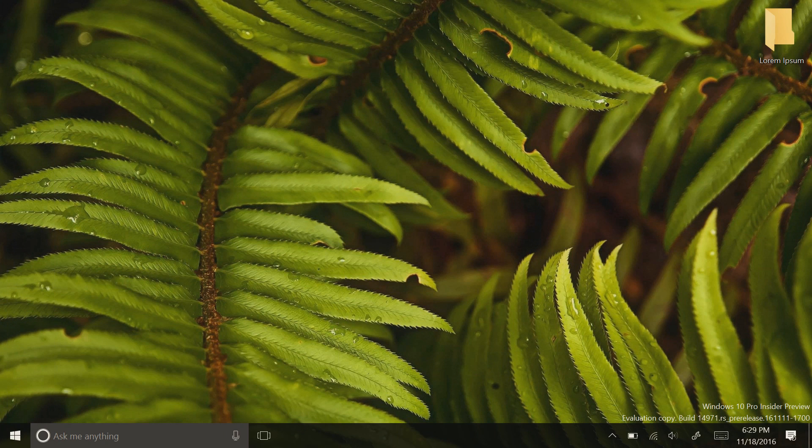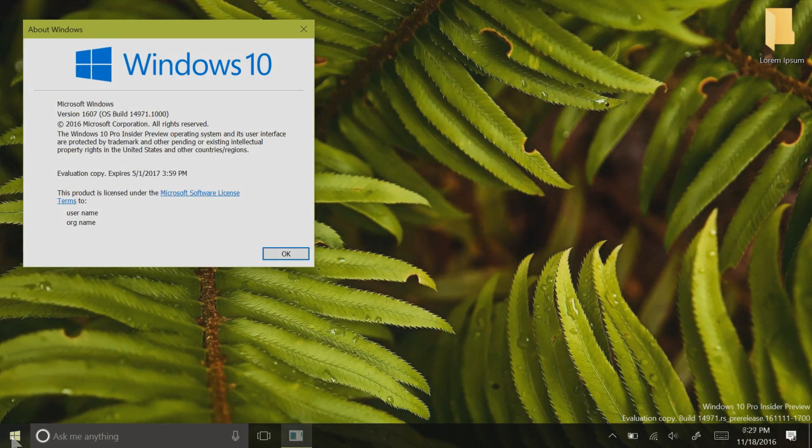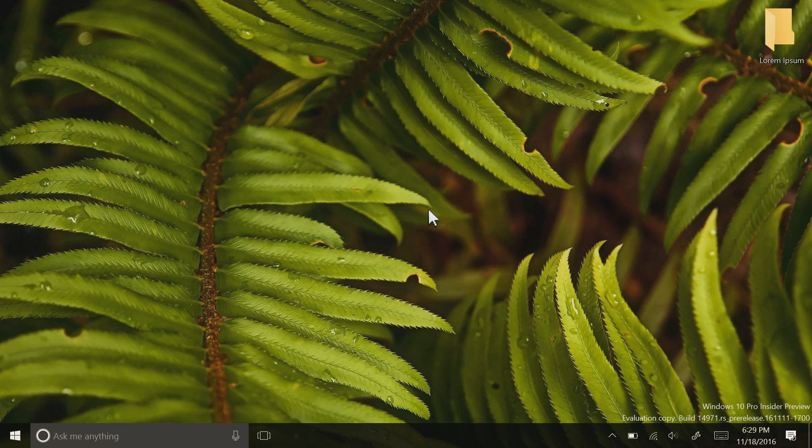Hey there everybody, it's me Cody on Microsoft, where today I'll be showing you Windows 10 build 14971 for PC. This build is the latest fast ring build for Windows Insiders as part of the Creators Update, which is expected to come out sometime spring next year. I will note that these builds are buggy, and I wouldn't recommend installing them onto your main device.